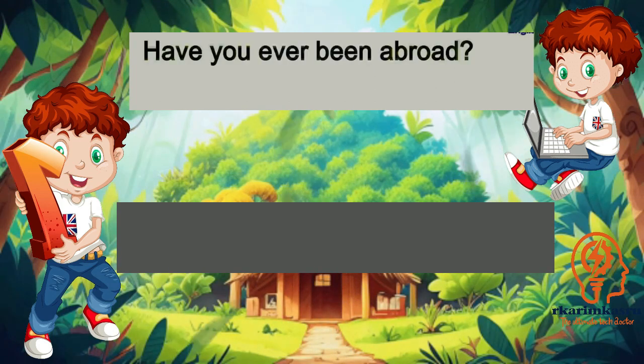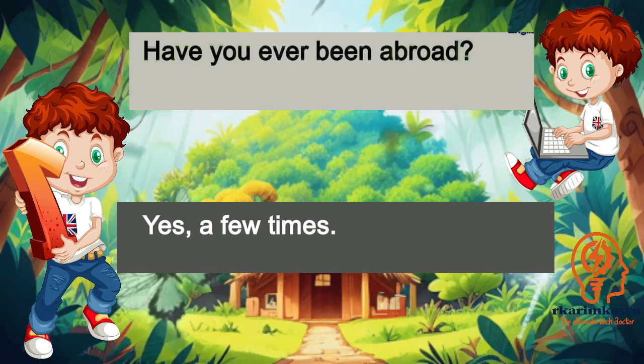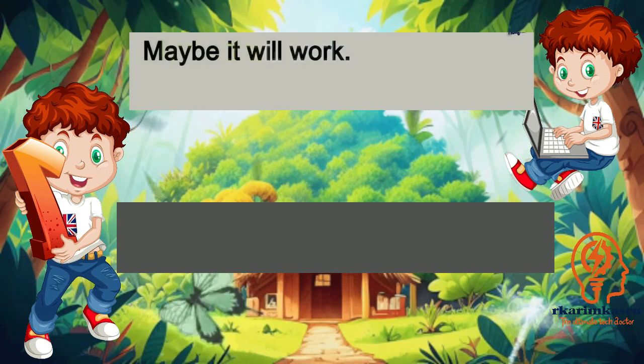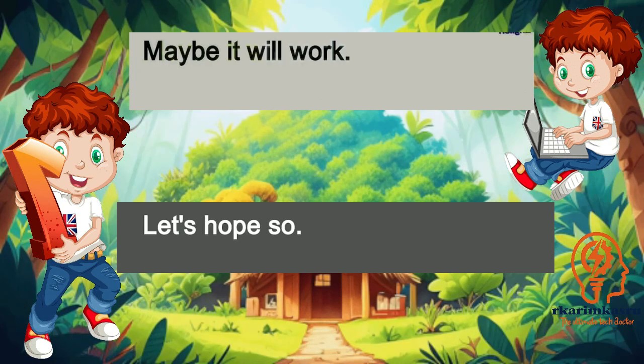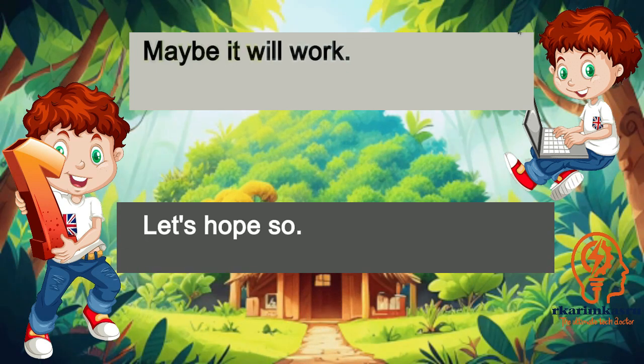Have you ever been abroad? Yes, a few times. Maybe it will work. Let's hope so.